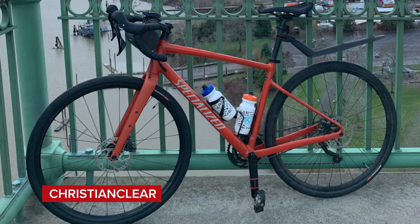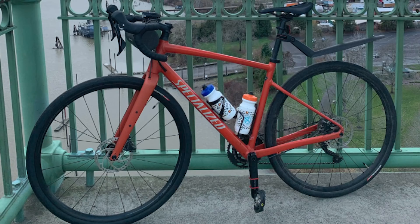Next, Christian with a Specialized Diverge Elite E5. It's the wrong way round — just a nice. We can't be having that, with the crank in the wrong place too. Too many things wrong with that one.